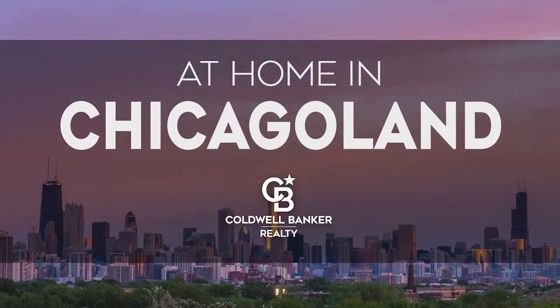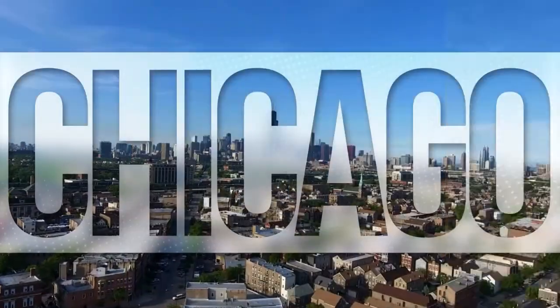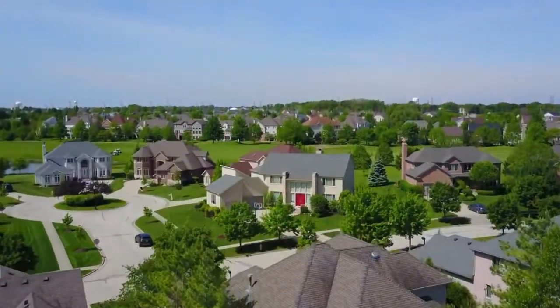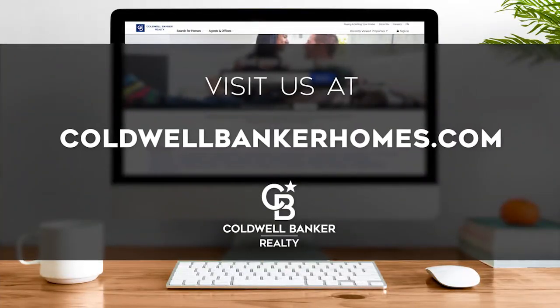The following program is sponsored by Coldwell Banker Realty. Welcome to At Home in Chicagoland. Today we're taking you on an exclusive tour of beautiful properties throughout the region. This is an amazing place to call home with vibrantly distinct seasons, renowned cultural attractions, and a celebrated culinary scene — from the bustle of downtown Chicago to the charm of suburbs like Naperville and Long Grove. Every Sunday at 11 a.m. we invite you to view homes available for sale in this unique setting. Visit us online at coldwellbankerhomes.com. Now let's get started.